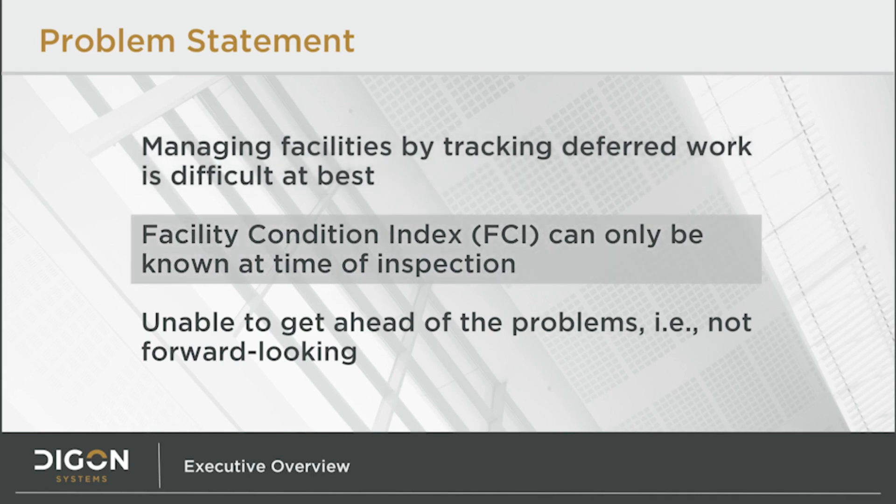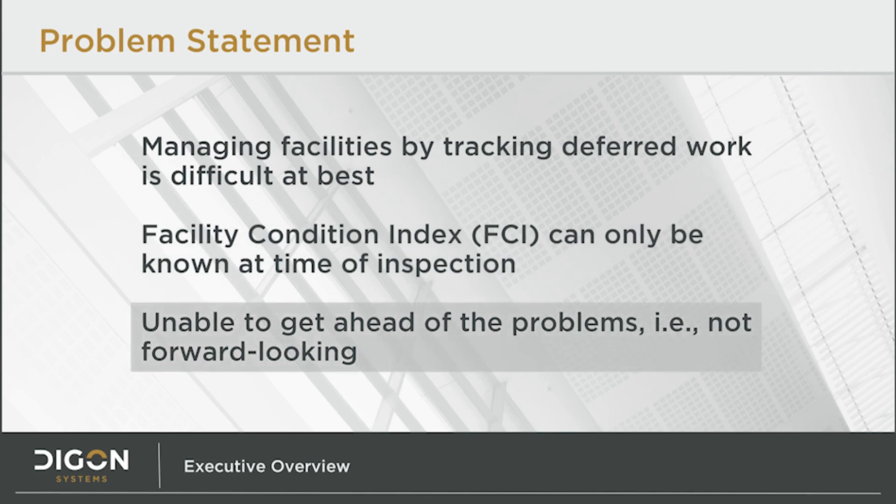With this method, the building's Facility Condition Index, or FCI, is correct for a single moment in time — that week or two when the inspections were accomplished. It's a single data point that becomes less useful to decision makers the further we get from that inspection date. We have no ability to forecast into the future with this method, other than by guessing. By using old data to guess at our future needs, we are actually trying to manage the future by looking at the past.